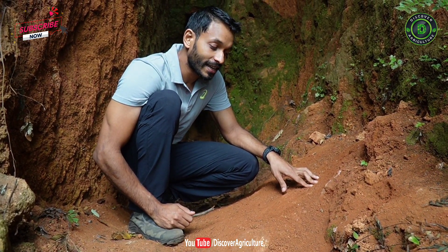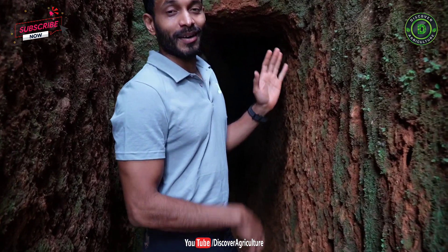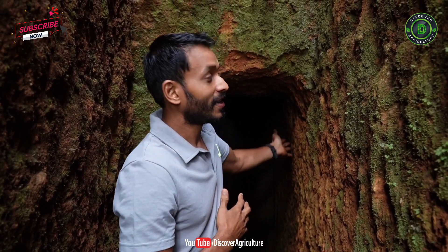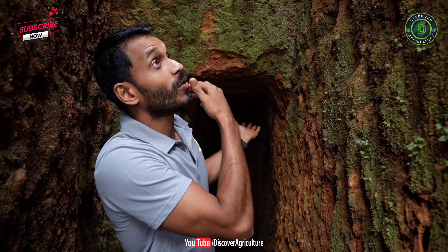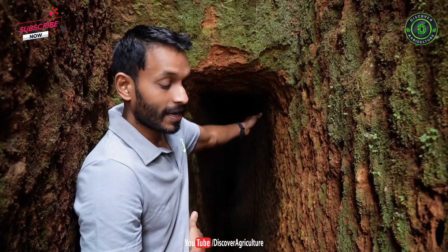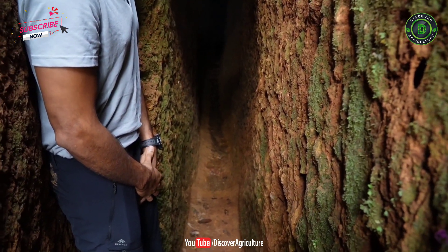This is the tunnel that Amai Mahalinganayke dug about 40 years ago — it goes about 33 meters deep and has yielded water for him. As I put my hand inside I can feel the moisture and high humidity, because water is dropping down from the top. Whatever percolated on this hill is getting collected, dropping down from the top, and as you can see the water is flowing — and throughout the year this water flows.